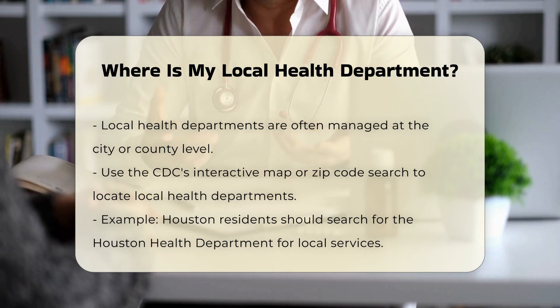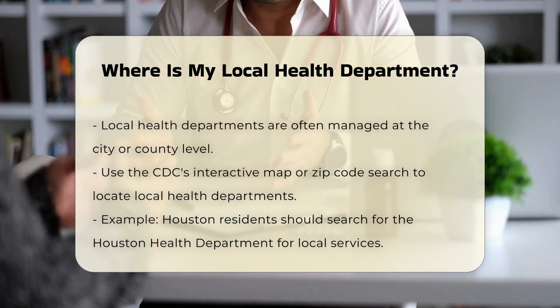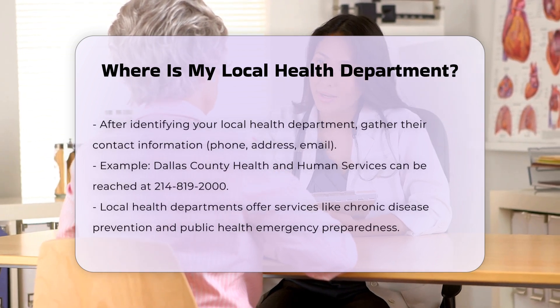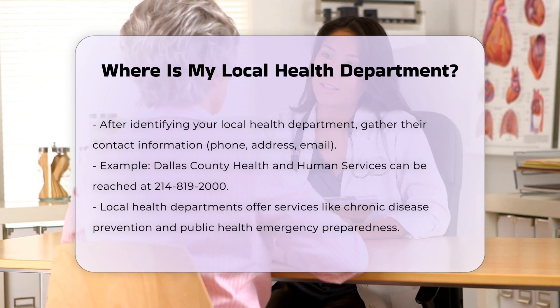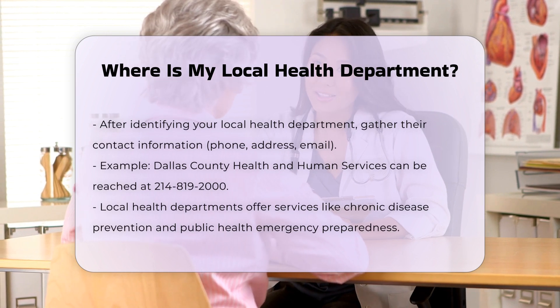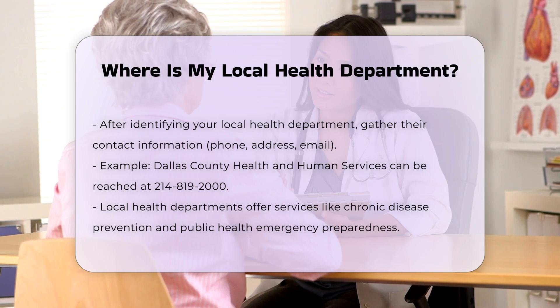Contact information: Once you identify your local health department, you can find their contact information such as phone numbers, addresses, and email contacts. For instance, the Dallas County Health and Human Services Department can be reached at 214-819-2000 and is located at 2377 N. Stemmons Freeway, Dallas, TX 75207.